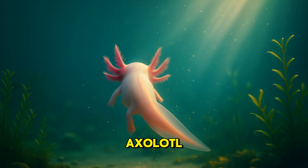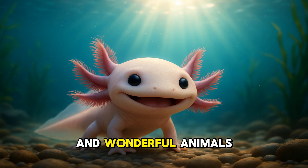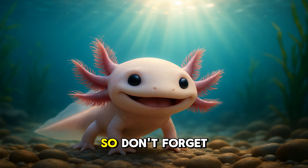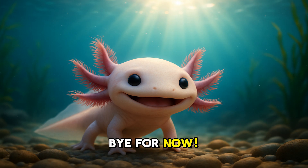So now you've met the magical axolotl — an underwater creature with feathers on its head, a superpower tail, and a permanent smile. Thanks for learning with me today. There are so many more wild and wonderful animals to discover, so don't forget to subscribe and keep exploring the animal kingdom with us. Until next time, bye for now.